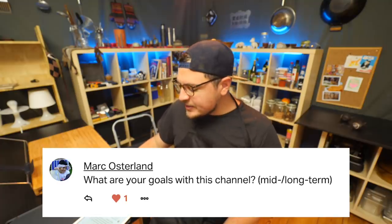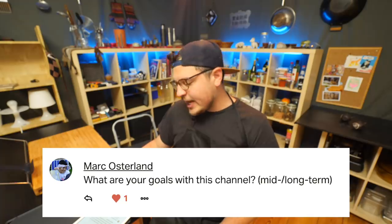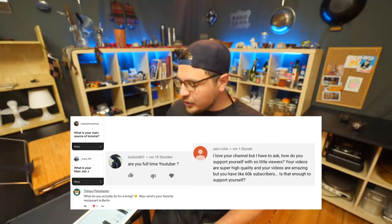My buddy Mark is asking, what are your goals with this channel, mid and long term? Let me tie it together with the next and also last question of this Q&A: what is your main source of income? Are you a full-time YouTuber? My main job is producing videos — videography.